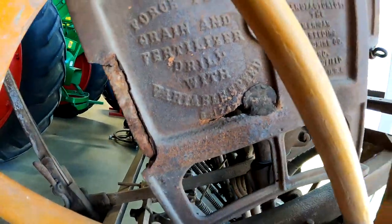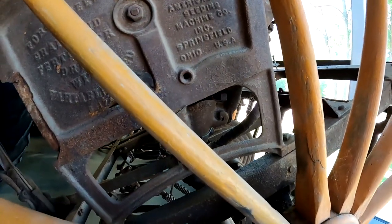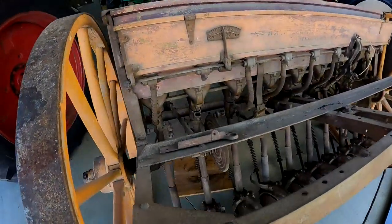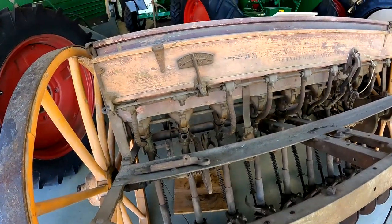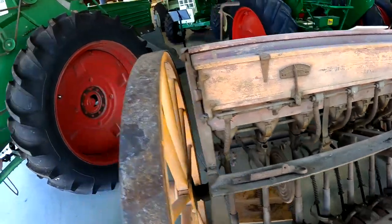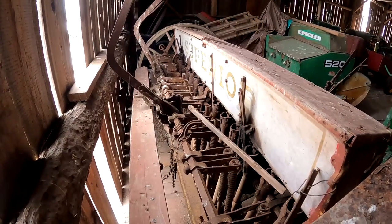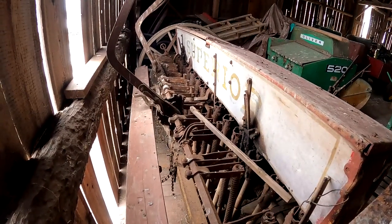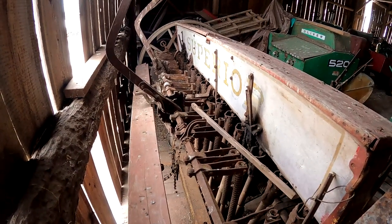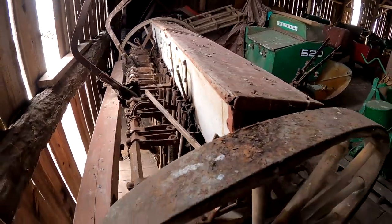There's a little rot here. I do believe I have one just like this at home, or at least similar — it says 'Superior' on it, so it's probably before Oliver bought them. This is an old grain drill, Superior. I don't know if this was during the time before Oliver bought them or after they bought them and just hadn't gotten the name on it yet.